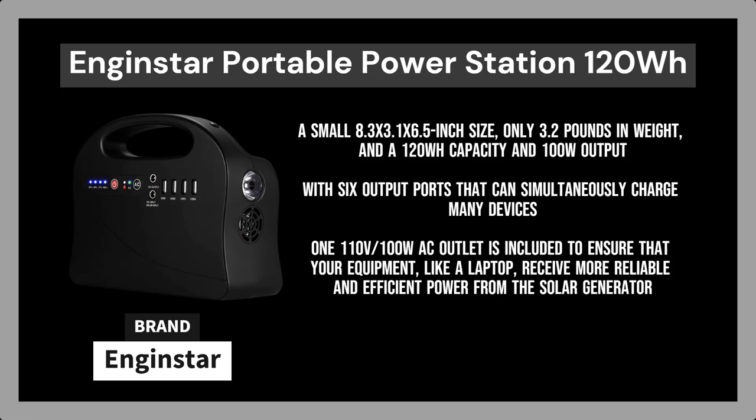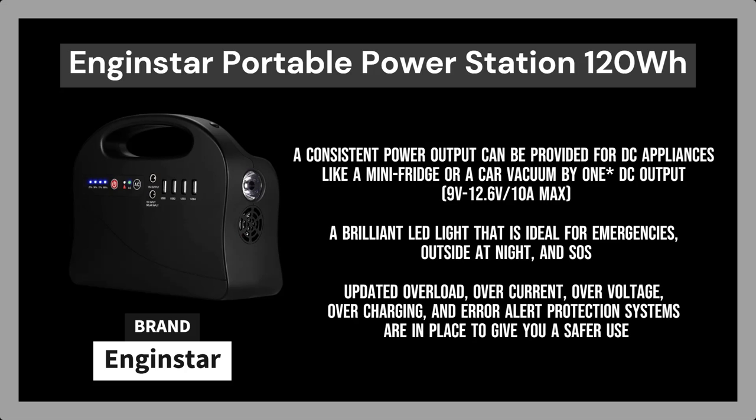With six output ports that can simultaneously charge many devices, this emergency power bank with AC outlet, outdoor RV, and camping backup battery is ideal. One 110V/100W AC outlet is included to ensure that your equipment, like a laptop, receives more reliable and efficient power from the solar generator (solar panel not included). A consistent power output can be provided for DC appliances like a mini-fridge or a car vacuum by one DC output: 9V–12.6V / 10A max.